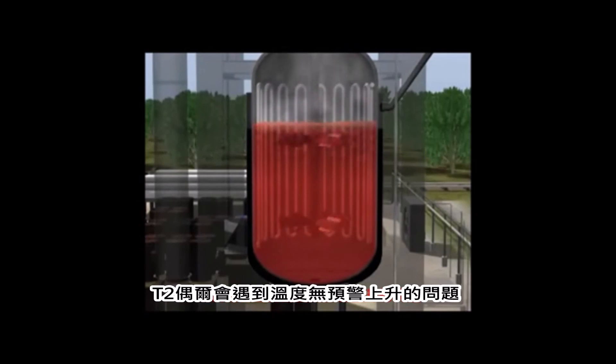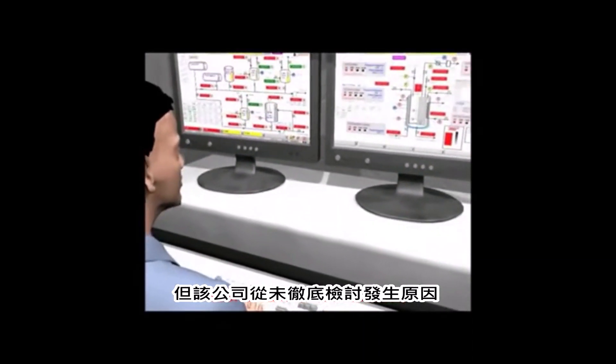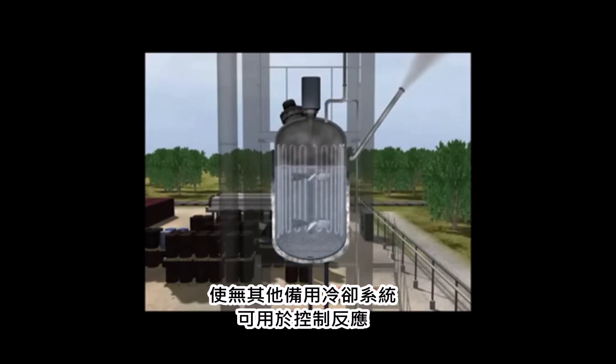During 175 production runs making MCMT, T2 periodically experienced problems such as unexpected temperature increases, but the company never fully investigated the causes. T2 had only equipped the reactor with a simple cooling system using city water. When the system malfunctioned, there was no backup cooling immediately available to control the reaction.